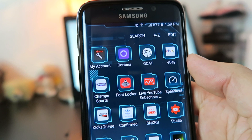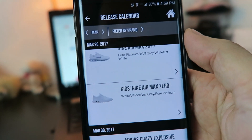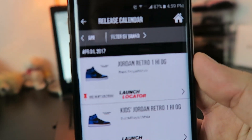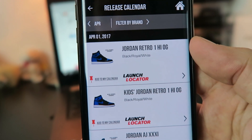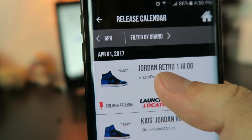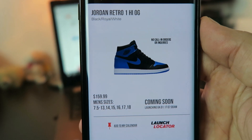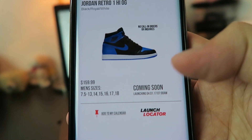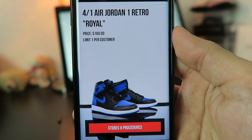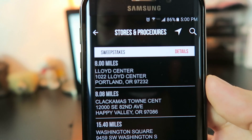On my cell phone I usually look at Foot Locker and Champs. I'm hoping they have something at Lloyd Center because that's the nearest mall to where I live. I hit the release calendar, change it to April, and right there — April 1st 2017 — you can see the Jordan Retro 1 High Royal. I click the men's and it shows retail price at $159.99. Click the launch locator, and it says price $160, limit one per customer.